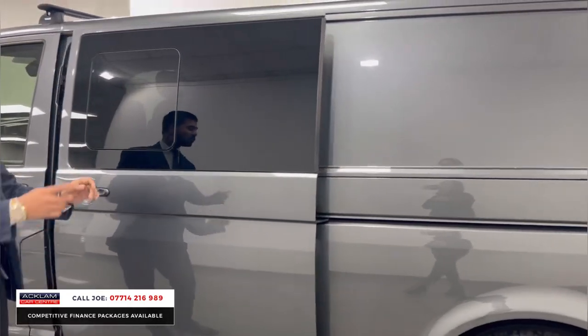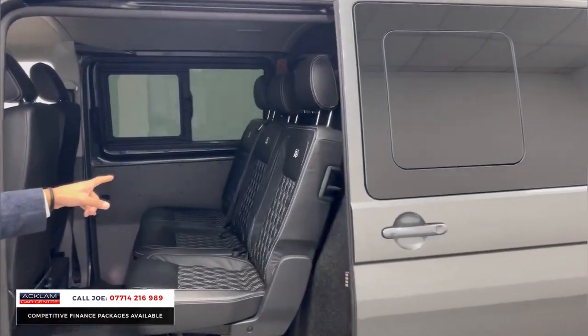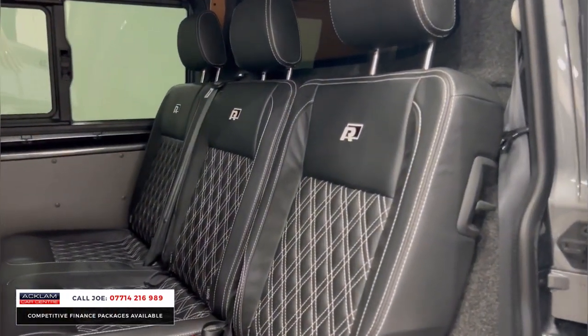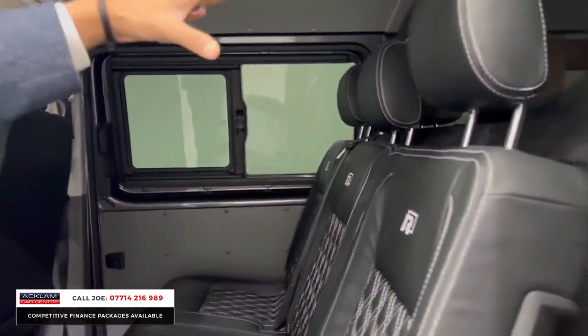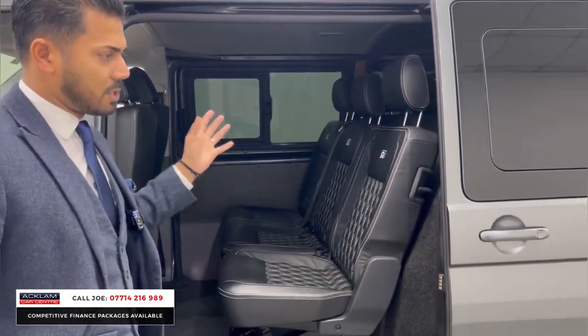This is where it gets really exciting — this has sliding doors on both sides with sliding windows as well. The triple seats on the back are also stitched the same with white stitching, quilted diamond leather, three-point seat belts, and headrests for everybody.